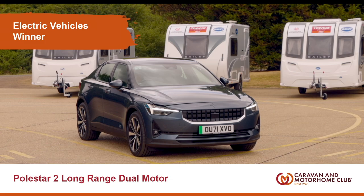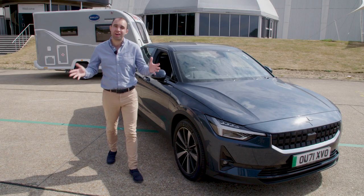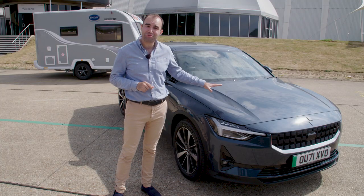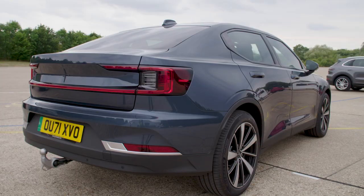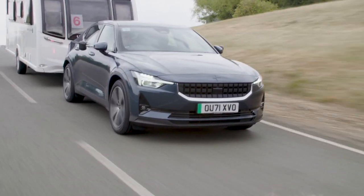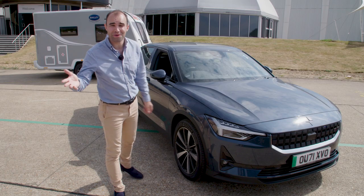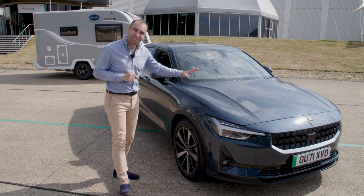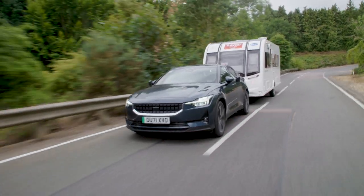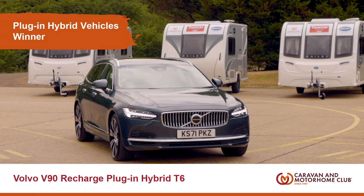Electric cars now. We had a number of EVs in the competition this year showing just how important this type of fuel is starting to become. The winner for 2023 is the Polestar 2 Long Range Dual Motor. Now this is a very practical and comfortable long distance car. The interior is sublime — you can also have it with a vegan interior should you wish. The acceleration is insane and this car delivers a WLTP claimed range of 300 miles unhitched.